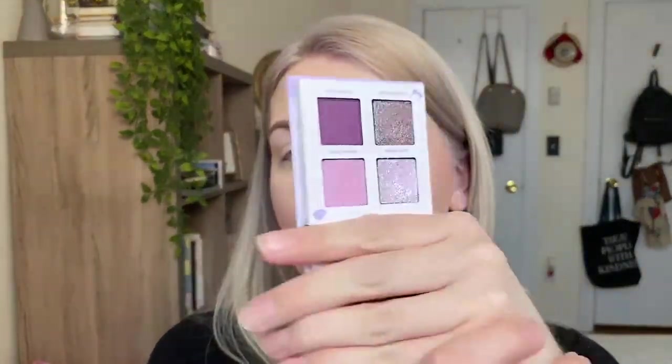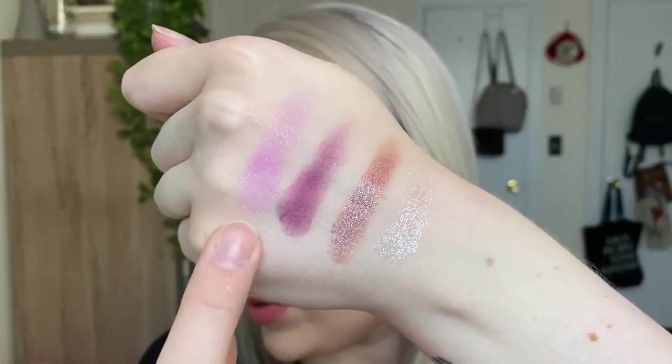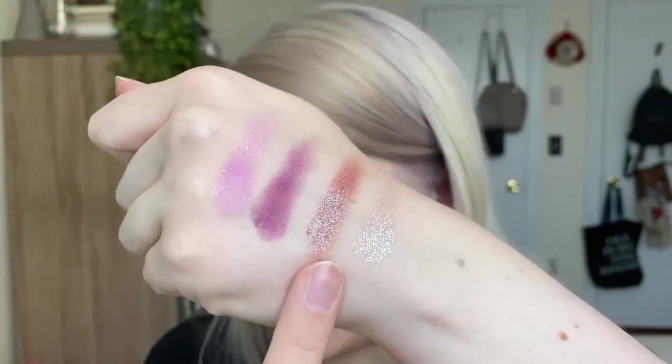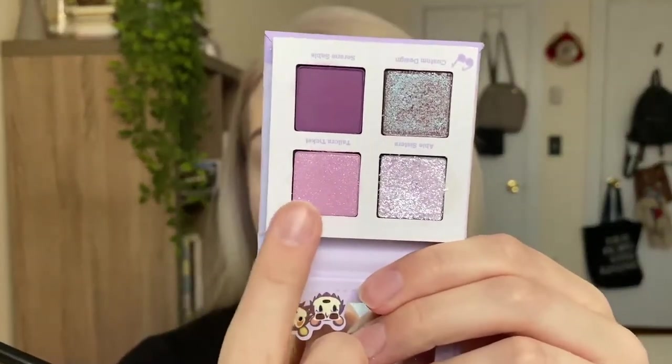Here's the finished look of the Nook Ink palette — I really really like how this one turned out. I love these green shades. The final palette of the collection is the 'La Belle of the Ball' palette — I love purple shadows so I'm really excited. Here are the swatches: Taylor's Ticket, Serene Sable, Custom Design which is a duochrome, and Able Sisters. We're doing very basic looks to test how each shadow performs, starting with Taylor's Ticket.